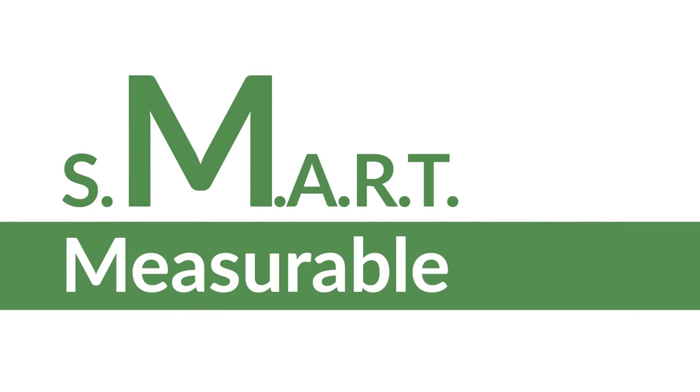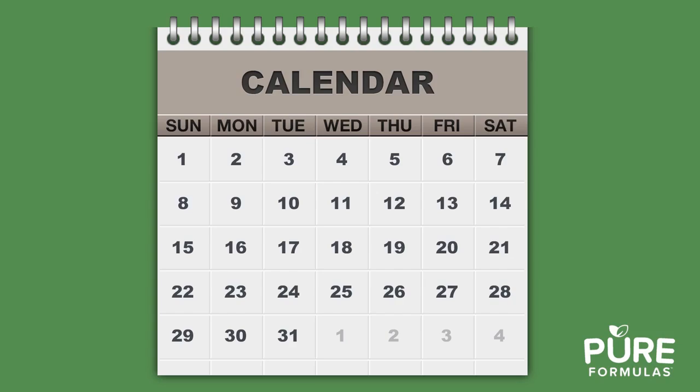Then we have the M for measurable. Be sure you have a way of measuring how on track you are. A method I find effective includes a calendar, marker, and some stickers. On the calendar, circle the date by which you want to see your goal accomplished. When you complete your goal, put a sticker within your circle. This allows you to visualize your success.